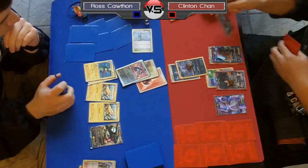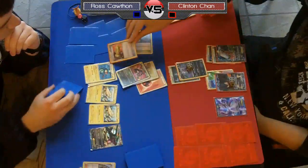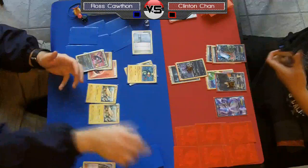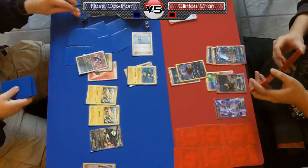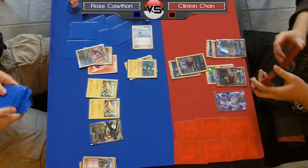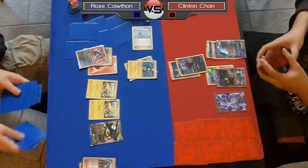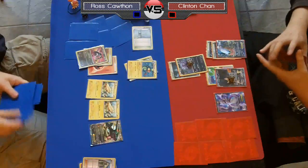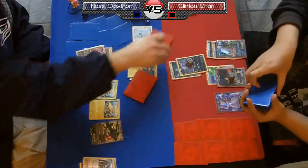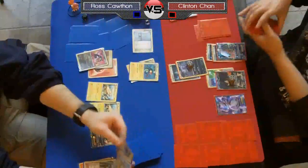Things are just not really going well for Ross so far; he's certainly in a decent position to still win, but Chan is feeling pretty good about his spot. Chan's got a Max Potion — he should actually consider using it to take the 40 off his Sableeye, so that if he draws a Dark Patch he could play another one and pull off a Night Spear this turn. Getting a knockout on an Eelektrik and putting 30 on probably the Rayquaza would be really really strong.